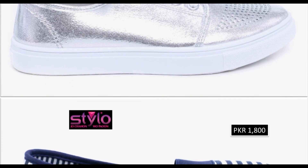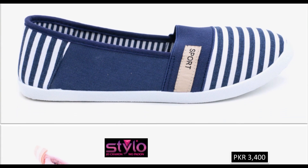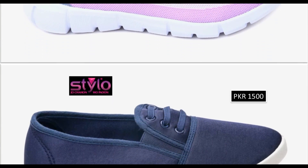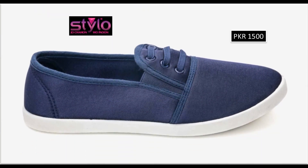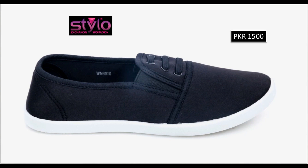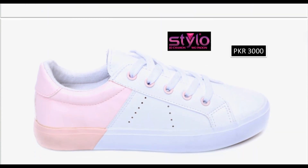Jo bhi footwear aapko meri video mein pasand aaye, aap screenshot le lein — design, color, price, brand sab kuch aapke paas aa jayega. Phir online searching karein. Stylo ki online shop ka address main description box mein aap sab ke liye mention kar dungi — aap wahaan per click karke easily apna design search kar sakti hain. Iske alawah agar aap Stylo ki outlet per visit kar sakti hain to wahaan jaaker bhi aap is tarah ke footwear buy kar sakti hain. Price bhi sasti, kaafi affordable price range mein sneakers mujud hain — pink and white color contrast ke saat ye shoes.